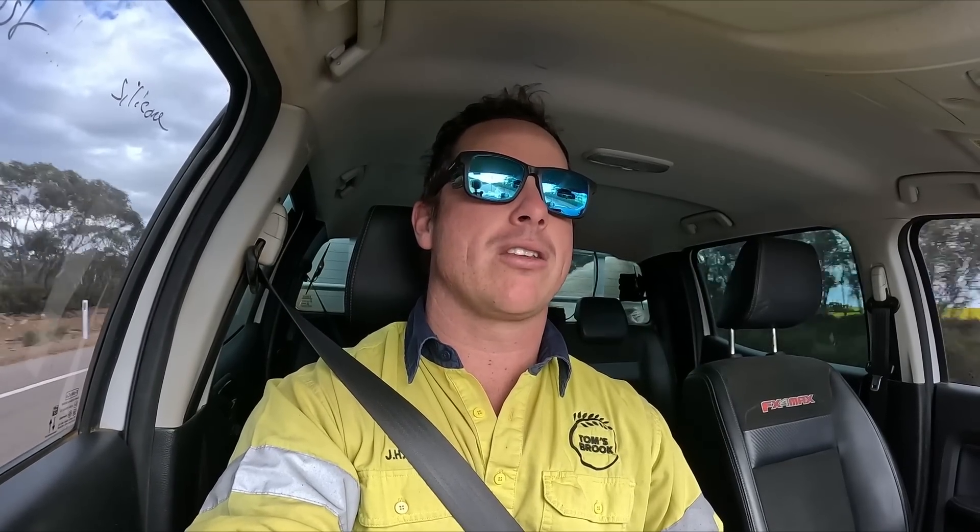I'm heading back to the shed now. I've had a quick bite to eat and I'm going to go help Henry - he's finished with the boom side and now needs me to lift him up with a forklift so he can get to the tank and the tractor side of it. I'll leave the video there - thank you very much for watching. Don't forget to like, subscribe, and share, and as always catch you in the next one.